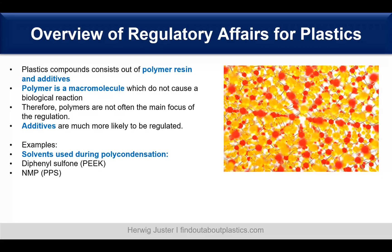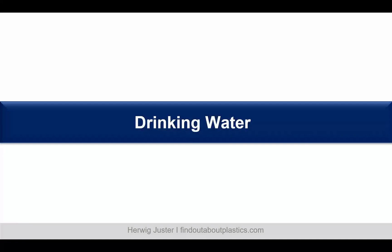In PEEK we have Diphenylsulfone which is regulated, and we have NMP for PPS.